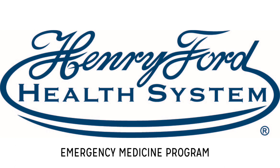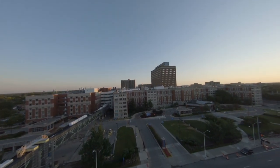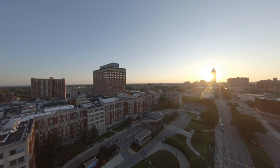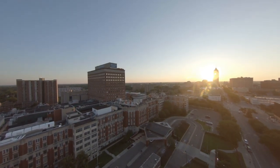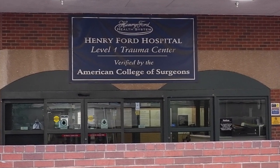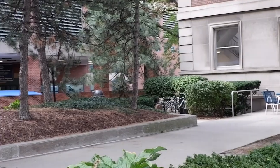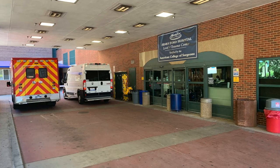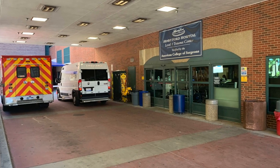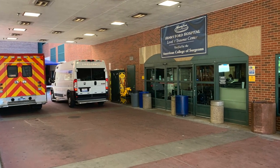Welcome to the Henry Ford Hospital Department of Emergency Medicine. Our emergency department is a busy, urban, academic center located in the heart of Detroit. As a level one trauma center, our annual volumes exceed 100,000 patients per year and holds more than 80 patient beds. The volume, high acuity, and innovation at Henry Ford provides an excellent training environment for future leaders of emergency medicine.